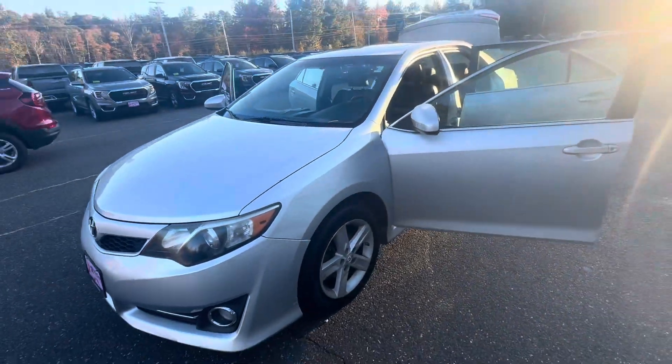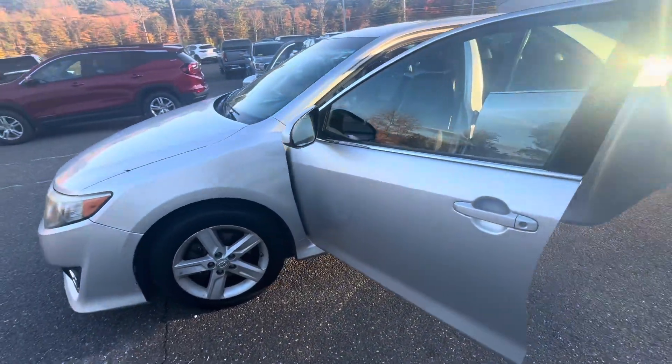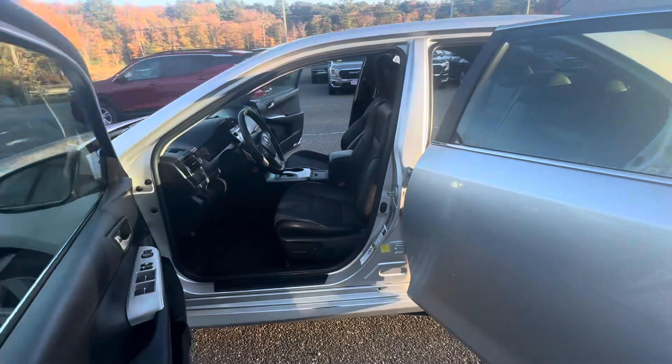Hi Lucas, this is Tommy with McGee GMC in Charlton. I want to introduce myself to you. Here's a quick video for you on the 2012 Toyota Camry SE. As you can see, it's in very pristine condition for the year.